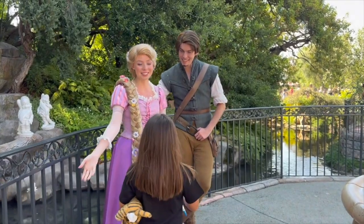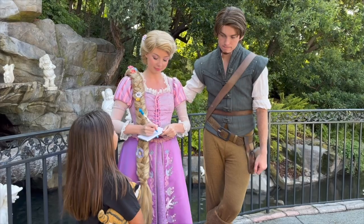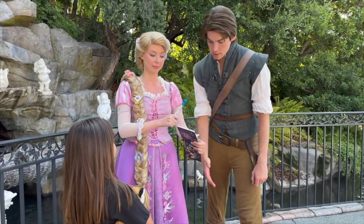Oh my goodness, thank you so much! You're so cute. Speaking of Disney — what the heck is yours? Angie. Angie, Angie, Angie. Eugene.